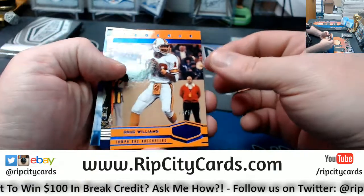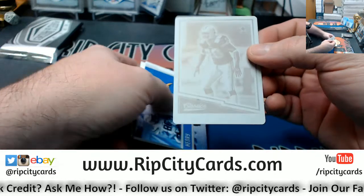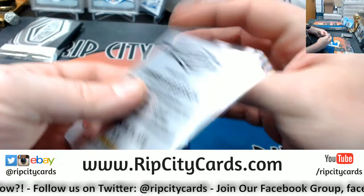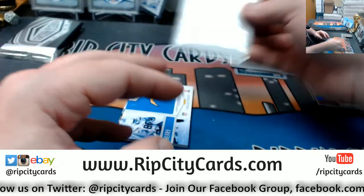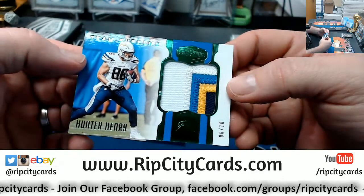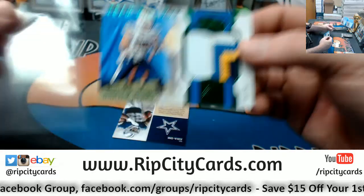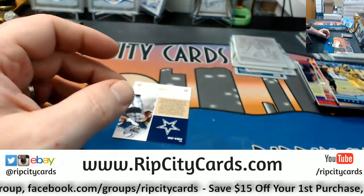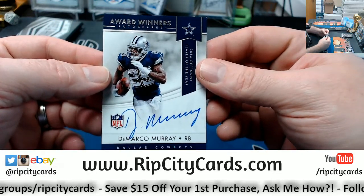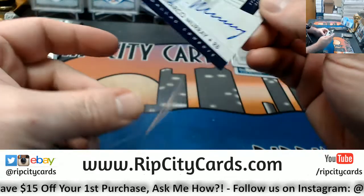We've got a Doug Williams at 50 for the Bucs. A Sammy Watkins at 99 for the Rams. A Classics Cowboys Darren Woodson. And a Hunter Henry six out of ten, four colors — Team Supreme — for the Chargers. And a DeMarco Murray on-card Award Winner's autograph, 14th Offensive Player of the Year, for the Cowboys.